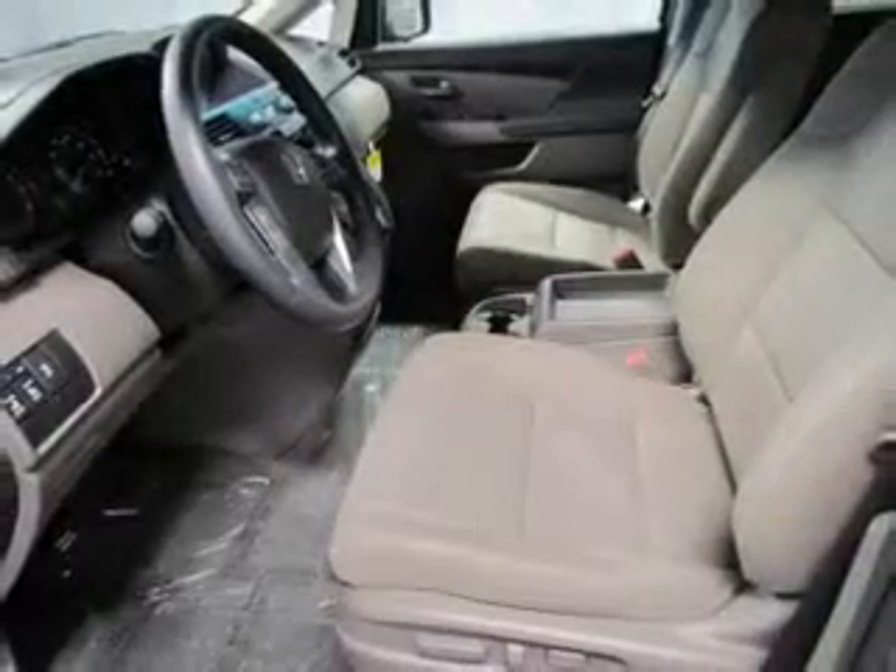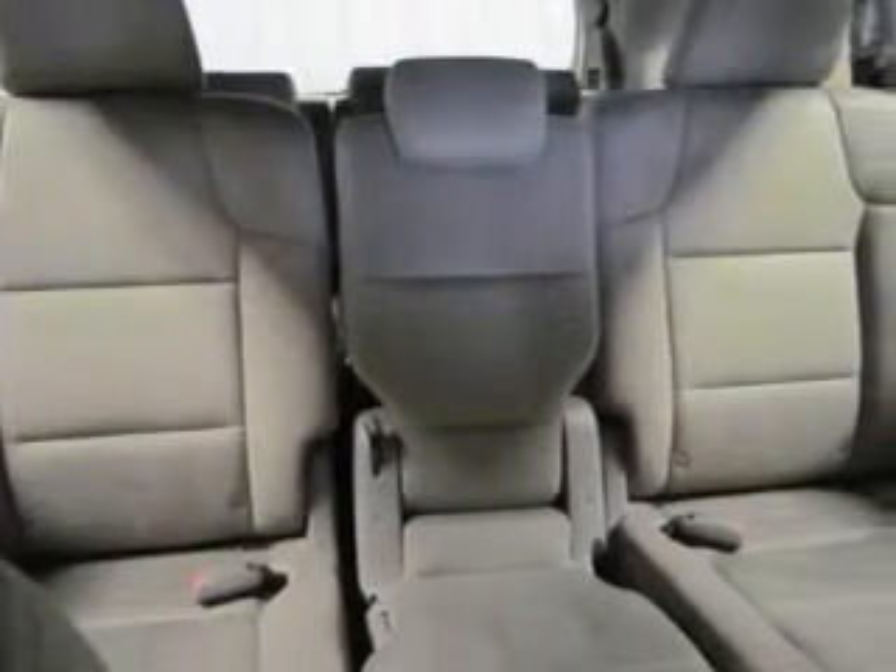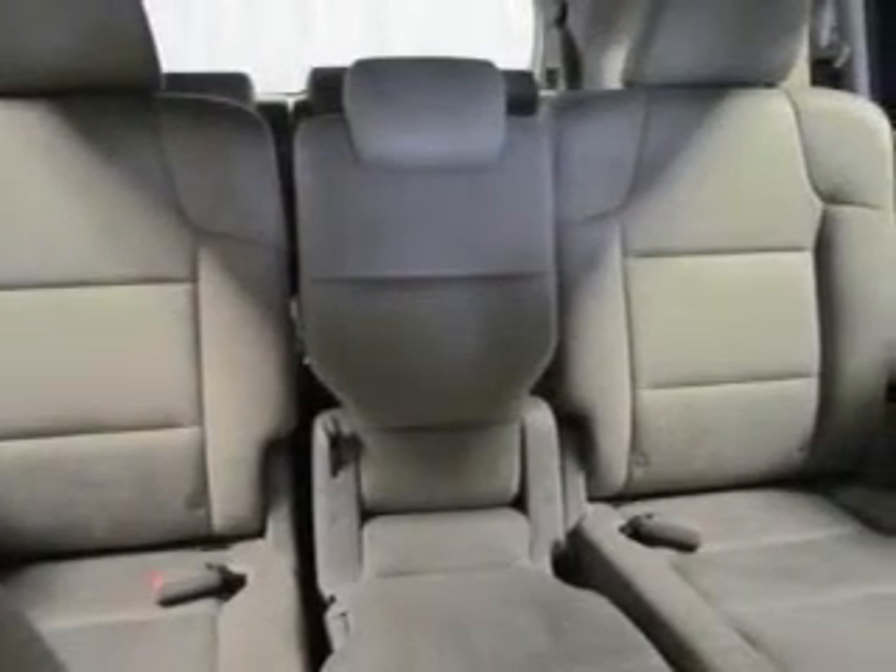Stand out from the crowd with premium wheels. You will appreciate the safety feature of anti-lock brakes. Enjoy the comfort of dual temperature controls. Pamper yourself with memory settings.